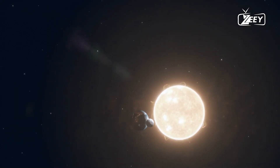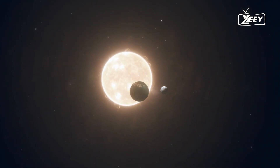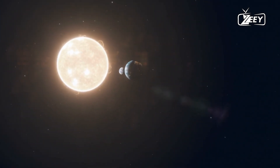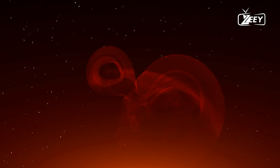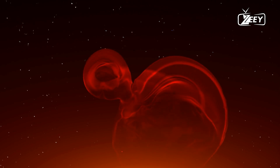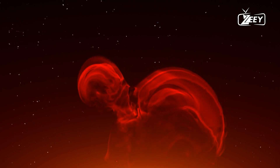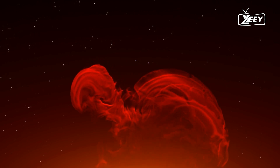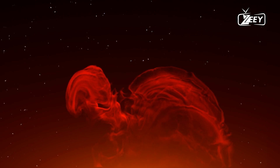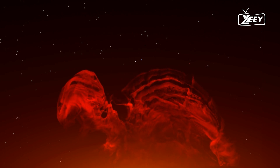One of the most intriguing features of the photosphere is the presence of sunspots. These dark patches are regions of intense magnetic activity where the temperature is significantly cooler than the surrounding areas, making them appear darker. Sunspots can be massive, often larger than Earth, and their number fluctuates in cycles approximately 11 years long.